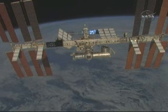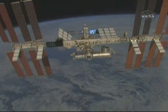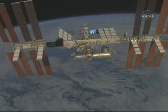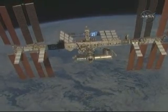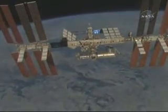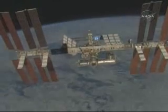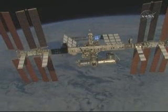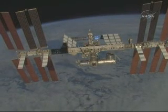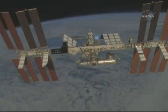All together, the four sets of solar array wings give the station enough power to run about 42 homes here on Earth, which helps the station gear up for the addition of three full-time crew members later this year. Currently, there are just three people who live on the International Space Station full-time; however, later this year, that will expand to a full-time crew of six.